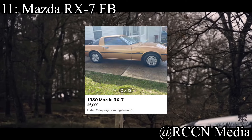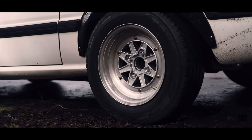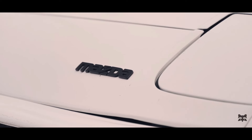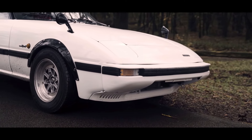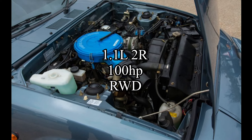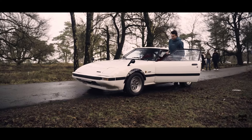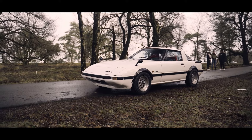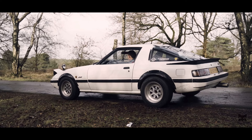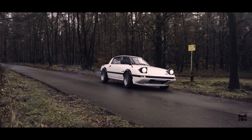11th place goes to a car that was just built for track — the Mazda RX7 FB. I usually talk about the FC, but I wanted to change it up today. The FC is realistically the better option, and they cost pretty much the same price nowadays. The car comes with a 1.1 liter two-rotor rotary engine making only 100 horsepower, rear-wheel drive, but it's incredibly lightweight. The motor isn't great for building power, but people do LS swaps and K-series swaps and they handle them really well.